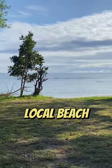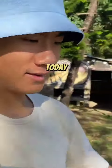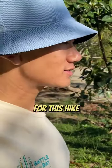These white trees are pretty cool. Let's check out this local beach. Wow, really warm today. They are very keen for this hike.